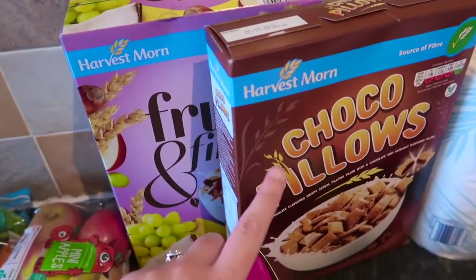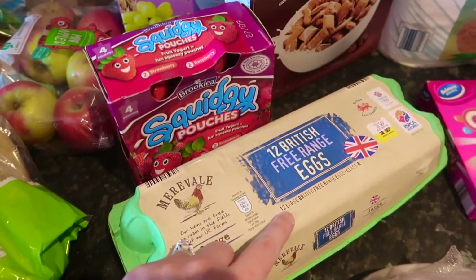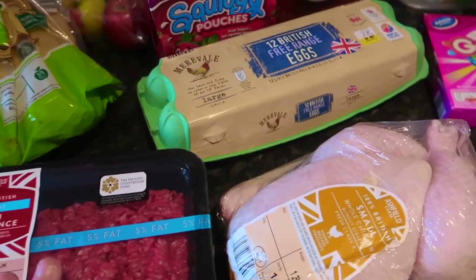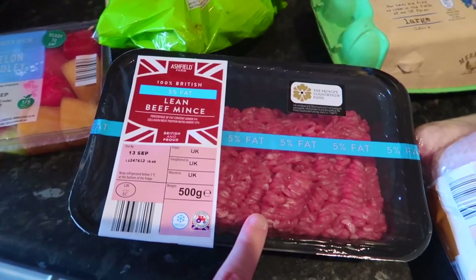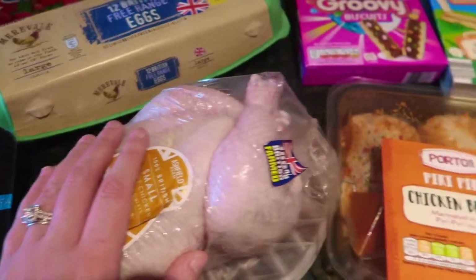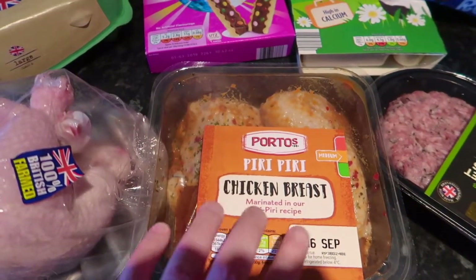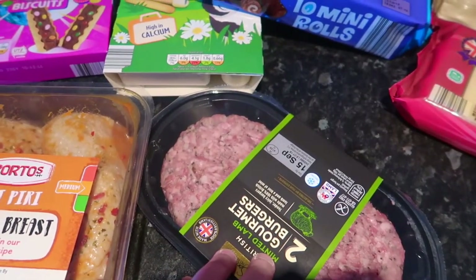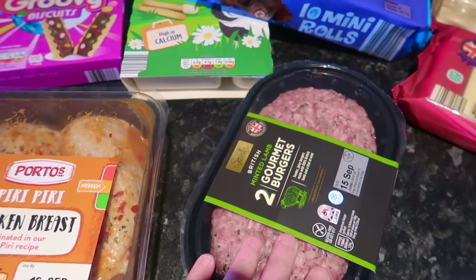We also required some kids' yoghurt, so I got these squidgy pouches because we have loads of yoghurts already. Cereal was on the list, so for the kids we got chocolate pillows, and fruit and fibre for me and David. We also got eggs because they were on the list. There was a challenge to get three different lots of meat: lean beef mince for the chilli con carne, a whole chicken for a roast this week, piri piri chicken breasts for me and David, and two gourmet minted lamb burgers.